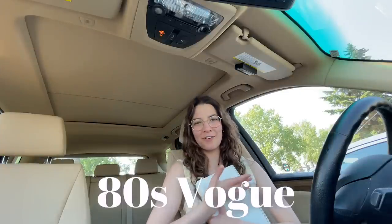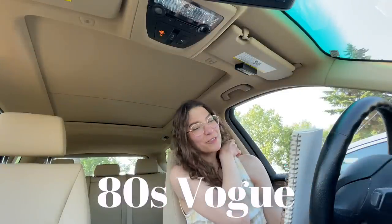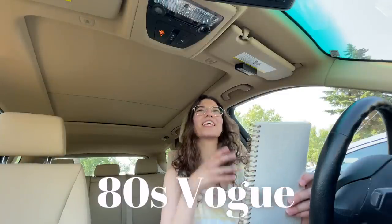Hey everyone, welcome back to my channel. My name is Rebecca. We are at Salvation Army and we're going to be thrifting for 80s Vogue. I have a list here — I looked at lots of old photos and here are my favorites. There's this really cute cowboy outfit that I love — I love her hat, I love her jacket, I love her shirt.